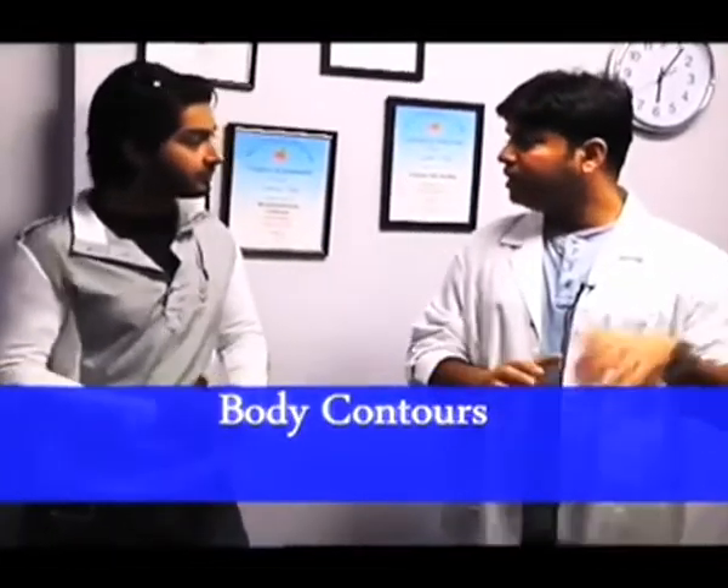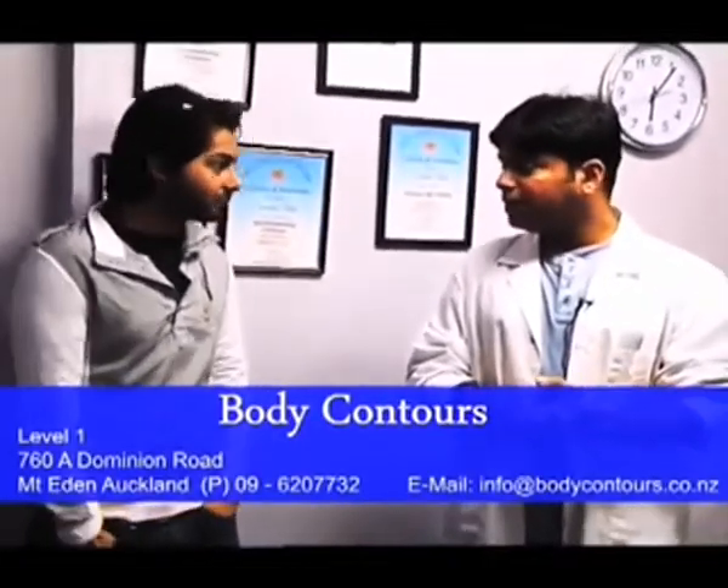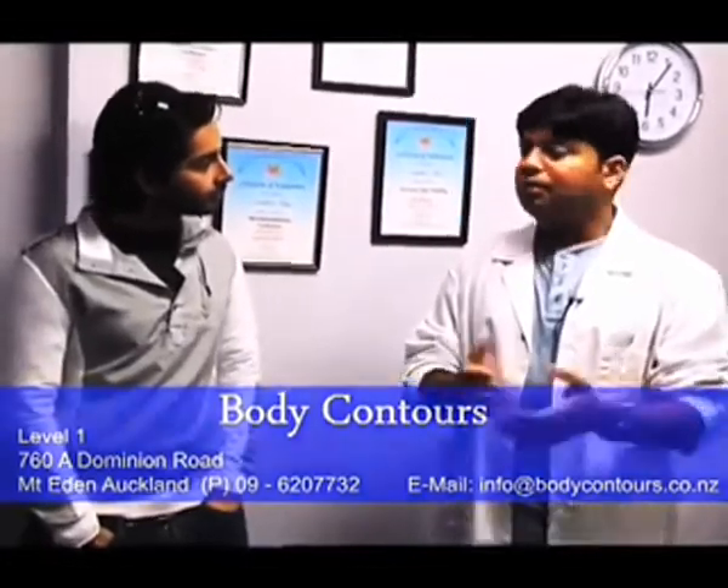So Rishi, you just saw what we did — the cellulite reduction. Your viewers are all welcome. The good thing about this clinic is it is a unisex clinic, so we have ladies as well as males who come for treatment. Anyone is welcome, and if they come through you, we can work a better deal and a better package for them.